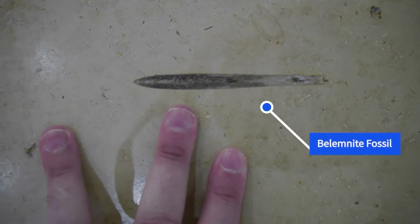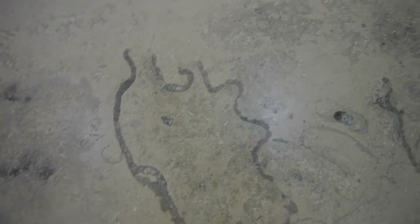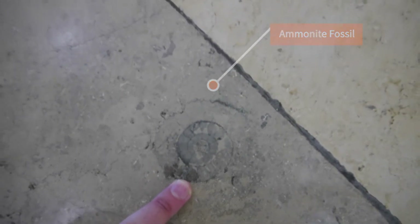The floor of the local shopping centre also has an ancient environmental story, though these rocks are Cretaceous and have come all the way from Italy. Again, a lot of the grains here are actually made from the skeletons of ancient organisms, although there are also many minerals here that have grown on the sea floor.